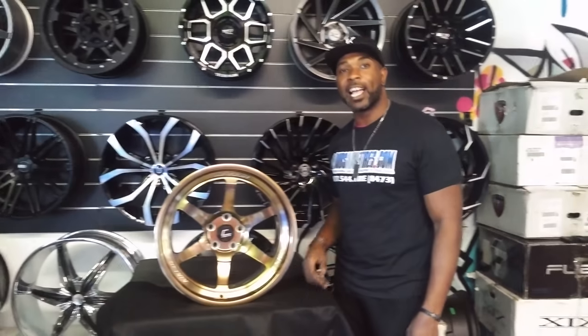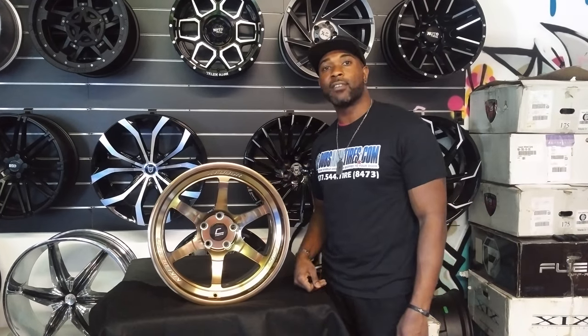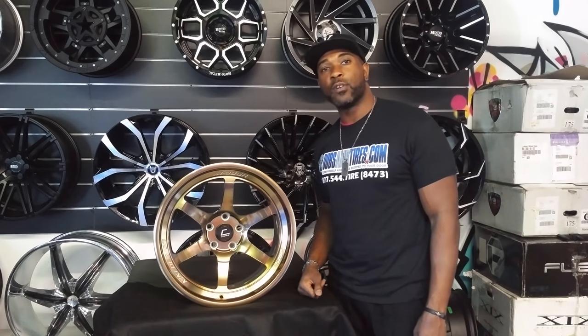You can find these wheels online at DovesofTires.com or call us at 877-544-8473. This is your boy KB from Doves of Tires TV signing off.